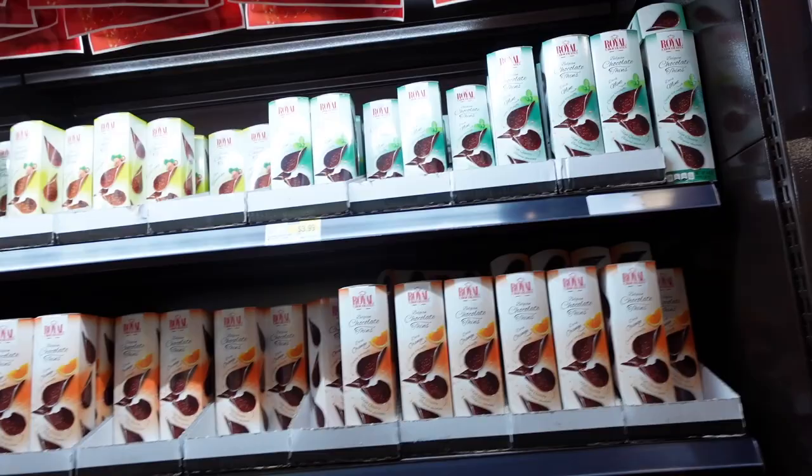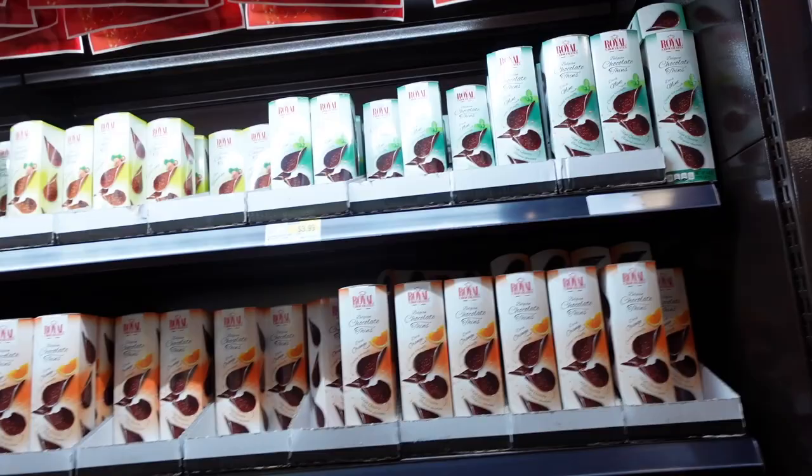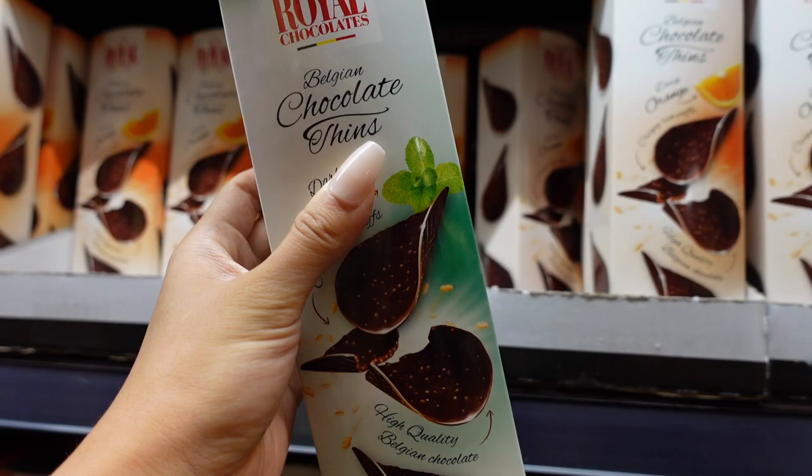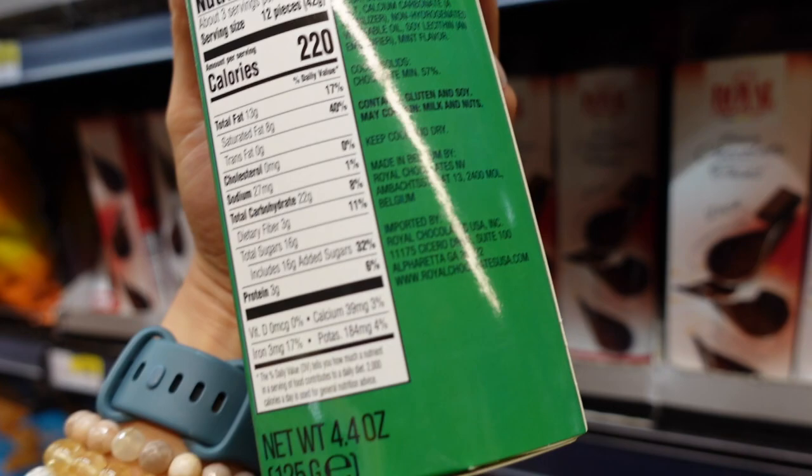This brand and this flavor — do you like these? Those taste really really good. The Belgian chocolate thins are four dollars. They have the orange flavor. Last time we tried the chocolate thin mint chocolate — it was so good. It's basically like a chocolate chip, but it's not Pringles because it's not potato chips.